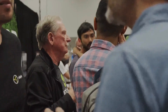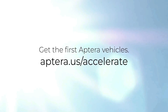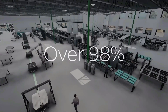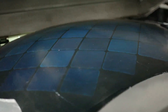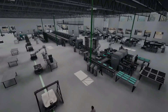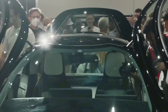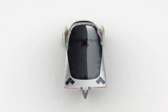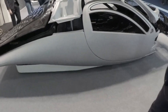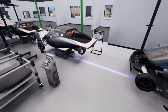Aptera Motors' latest update reflects a company making significant strides towards realizing production of its solar EVs. Technological innovations, a focus on safety, transparent communication, financial strategies, and stakeholder engagement collectively contribute to Aptera's position in the competitive EV market. However, the path to full-scale production is laden with challenges, especially in securing the necessary funding. The upcoming months will be crucial as Aptera navigates design changes, undertakes real-life crash tests, and strives to transform promising simulations into a tangible and market-ready solar EV.